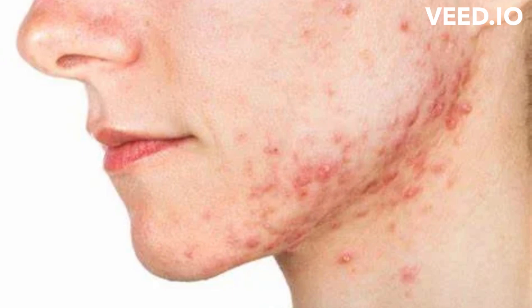For most people, acne tends to go away by the time they reach their 30s, but some people in their 40s and 50s continue to have this skin problem. People of all races and ages get acne, but it is most common in teens and young adults. When acne appears during the teenage years, it is more common in males. Acne can continue into adulthood, and when it does, it is more common in women.